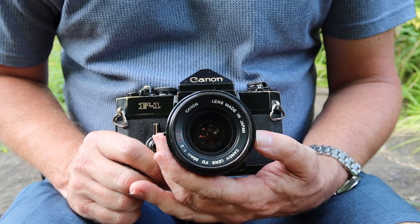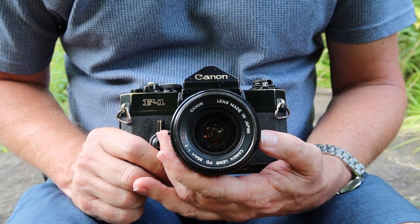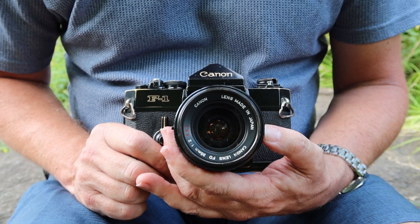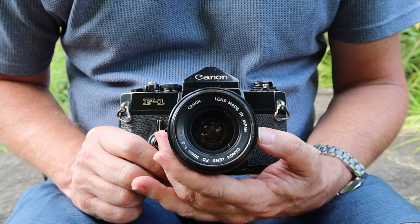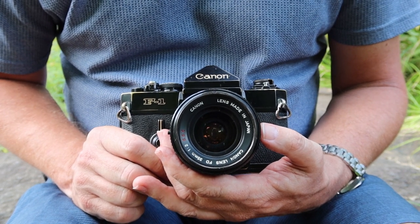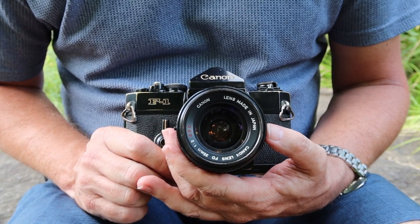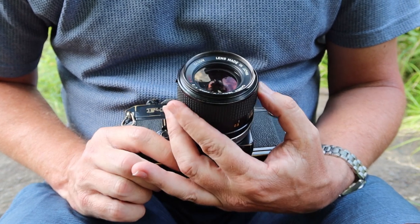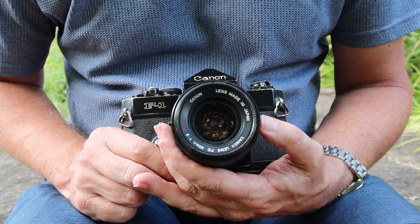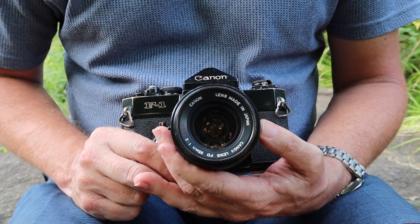Problems that these lenses have are usually related to fungus. Unlike some other lenses, like the 50mm f1.8 and f1.4, which are prone to haze, haze is not a problem in the 35mm f2 lens — I've never come across one that has haze in it. But the 35mm f2 lens is very susceptible to fungus. This particular one I got for quite a good price because it had lots of fungus on the inside.